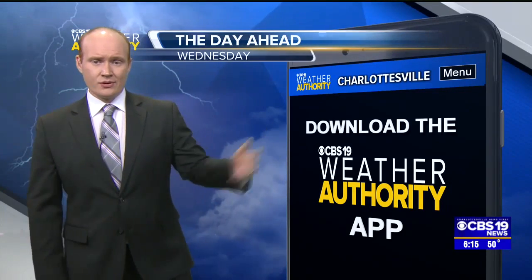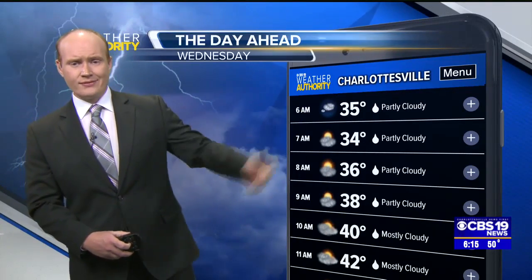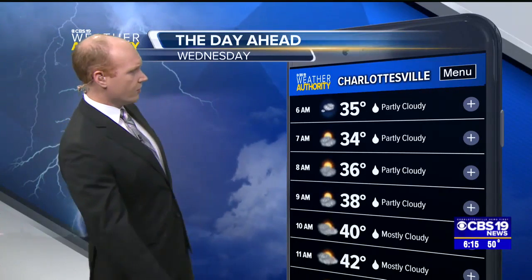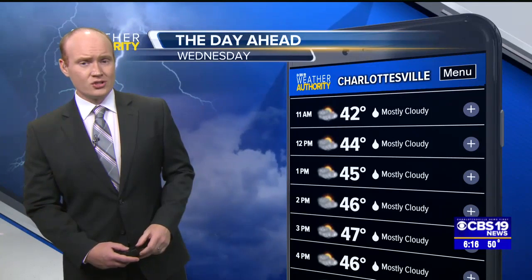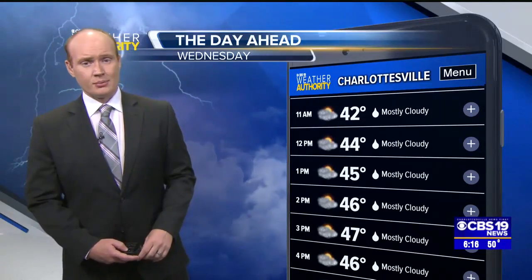But as far as the day ahead is concerned for your Wednesday, here's what our CBS 19 Weather Authority app shows. Remember, you can download it for free in your app store. We're looking at 35 degrees at 6 o'clock in the morning, 36 degrees as we head out the door around 8 o'clock. Lunchtime, we're generally in the middle 40s — it's going to be on the chillier side on Wednesday with forecast highs only in the mid to upper 40s.